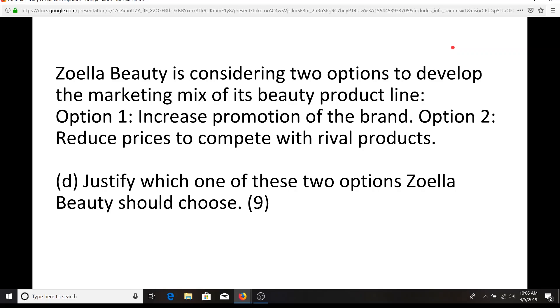Hi guys, so now we're going to look at some exam board exemplars of just how to absolutely crush these 9 and 12 mark answers.